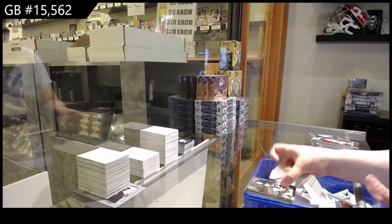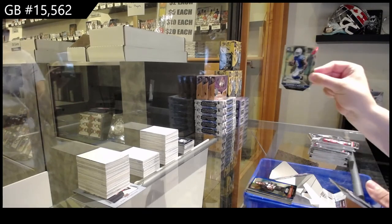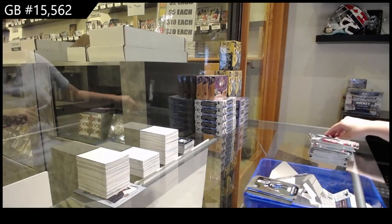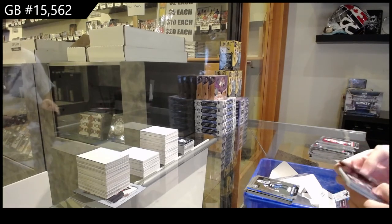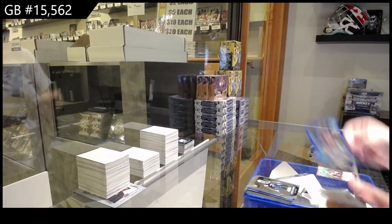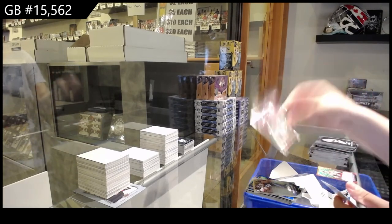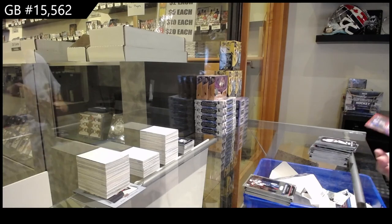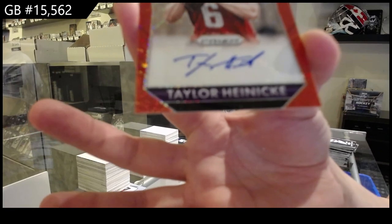We've got a die cut for Green Bay of Aaron Rodgers. Blue of Josh Shaw for Cincinnati. Rookie of Deron Carter for Indianapolis, Danielle Hunter for Minnesota, and Byron Jones for Dallas. We've got a blue prism of Pierre Garçon for Washington. Rookie of Tyler Lockett for Seattle. Tevin Coleman for Atlanta. And Sean Mannion for the Rams. Red prism rookie auto number to 99 — Taylor Heineke for Minnesota.